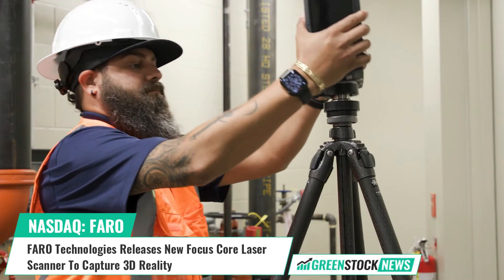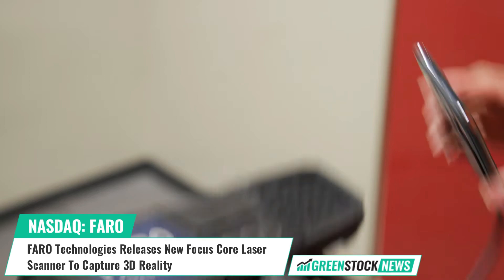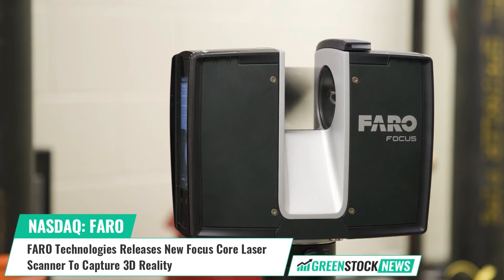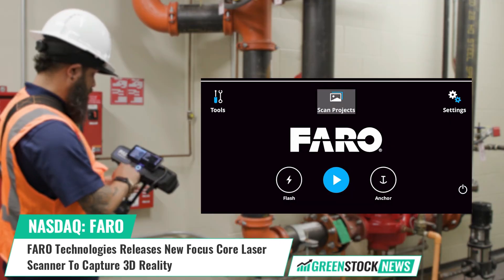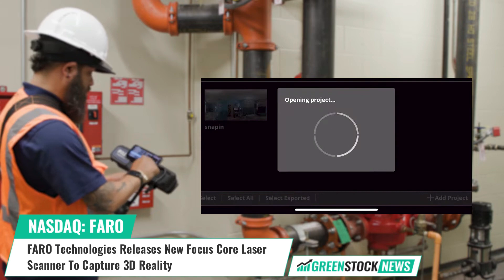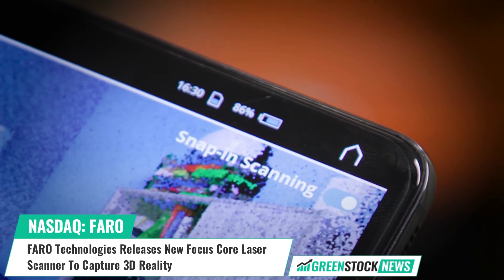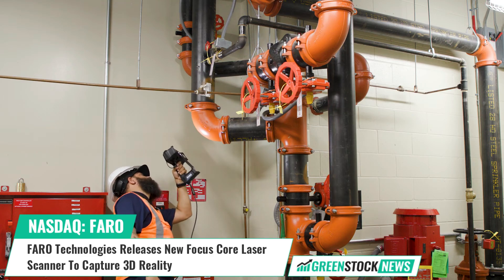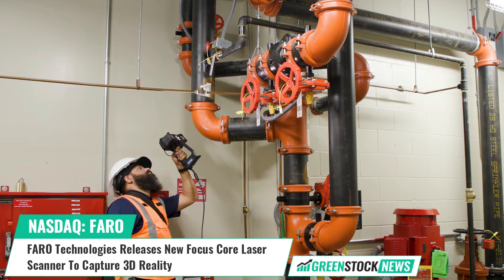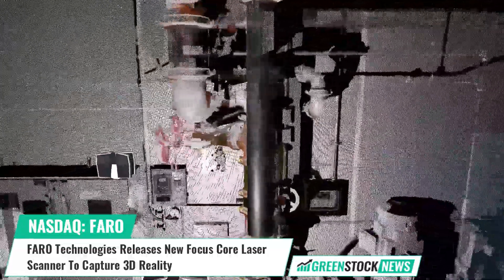Faro Technologies, a global leader in 4D digital reality solutions, has announced the release of its all-new Faro Focus Core laser scanner. The new product is fully integrated into the company's workflow solutions for application-specific insights. Faro says the laser scanner will uniquely serve the company's key markets and that the product is ideal for beginning a customer's 3D capture experience.